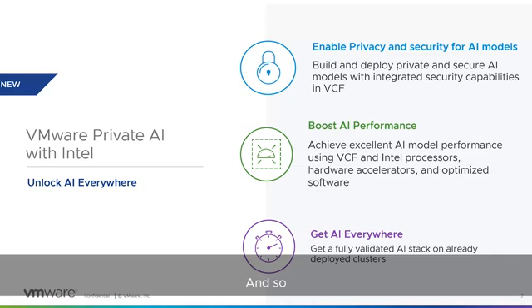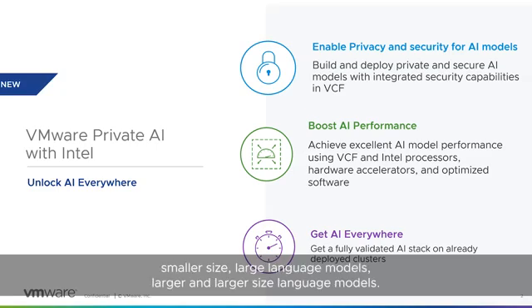One thing for the audience to remember: we're launching with the CPU solution first, and the GPU solution is coming soon. This is going to be an all-inclusive solution — whether you want smaller or larger size large language models, this is going to be a fantastic solution for everybody.